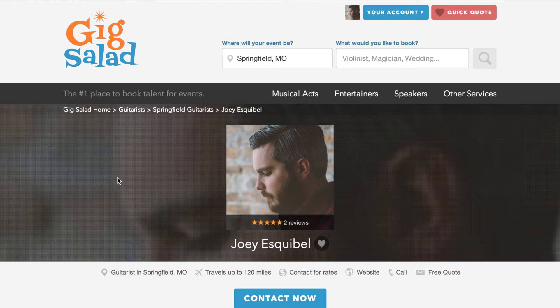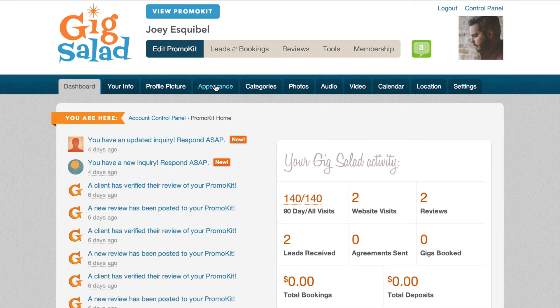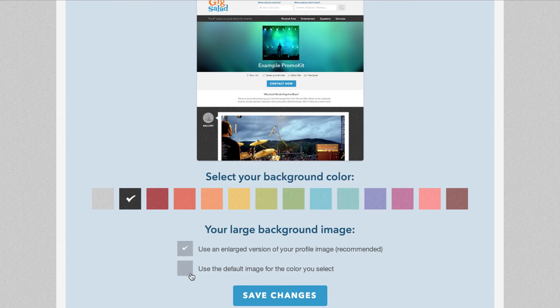To start off, you'll notice the big header image that matches your profile photo. This can be changed in the control panel under the appearance tab to a default image that is chosen based on the background color you select, which brings us to the next new feature, the background color.